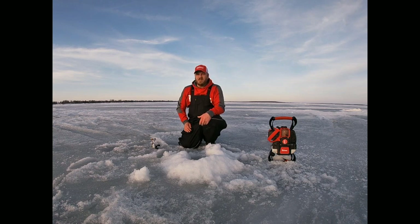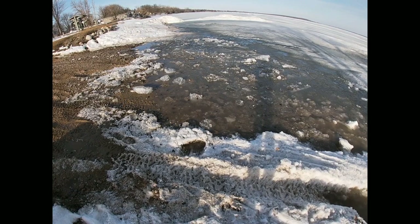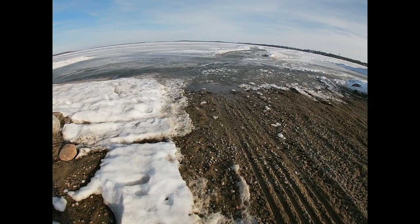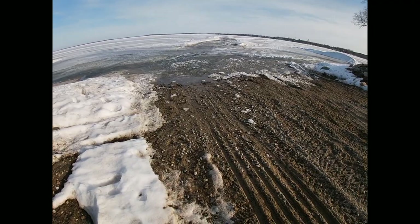Ice conditions are pretty good as far as thickness, but what we're finding is slush pockets with a thin layer of crust on top, so even ATV travel is getting a little sketchy. The access points on the lake are getting worn out a bit — there's a little open water from all the gravel being pulled onto the ice from vehicles throughout the winter.